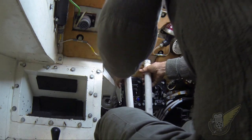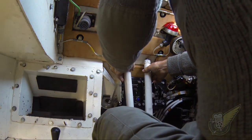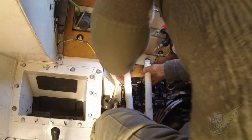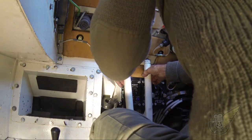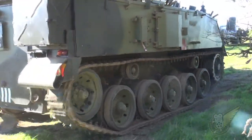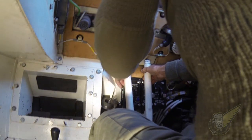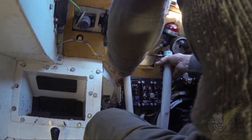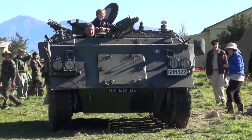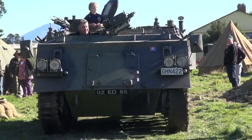So what sort of time period were these ones used in? These started in the early 60s and they're still a current vehicle for the British Army. They've sold a number of them privately, however they're still running them. They've changed the engine and transmission system in them. Obviously over a period of 30 or 40 years they have to keep on updating them. This one is in the trim it would have been in up until about the 80s or late 80s.